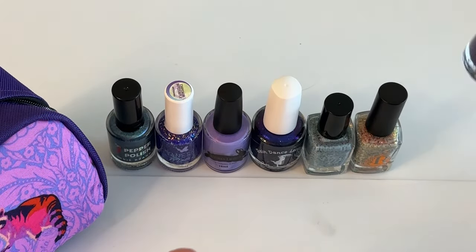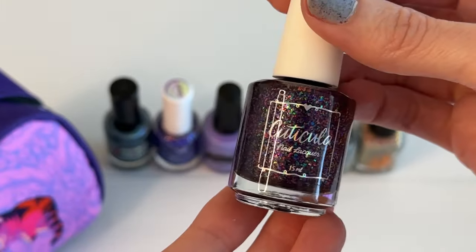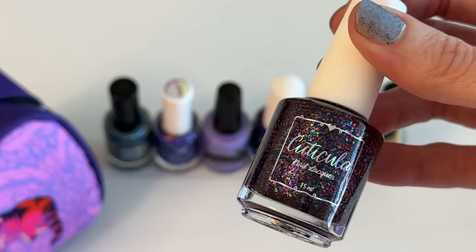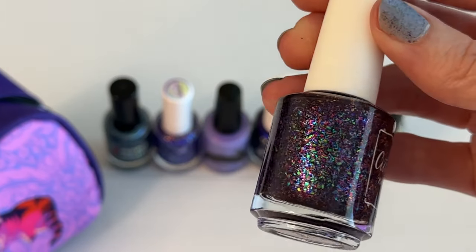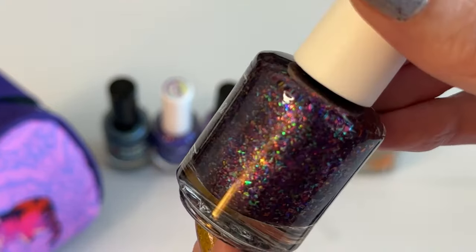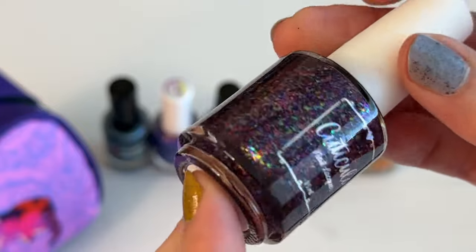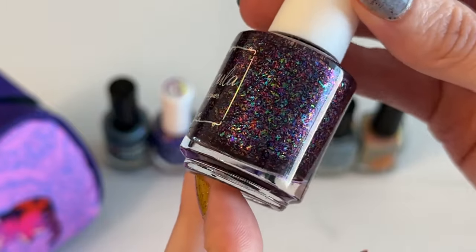The last polish I got was Rainbow Roar by Cuticula. Oh my gosh, the inspiration photo was this lion with a rainbow mane. It has a dark purple, almost black base with all of these rainbow flakes. I could not pass this up — I had to try this, and I am so excited to see what this looks like in person.